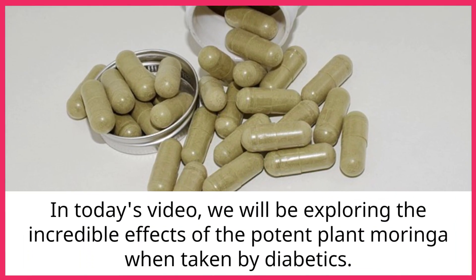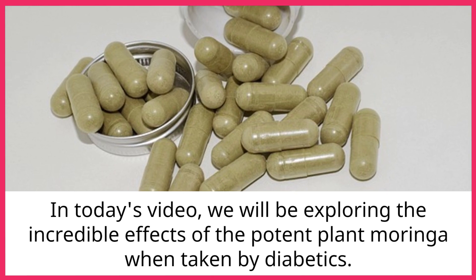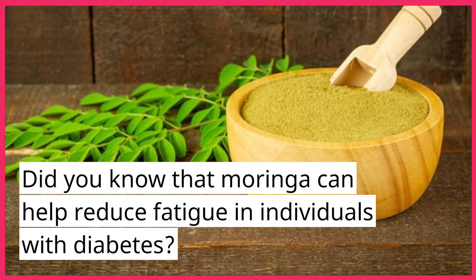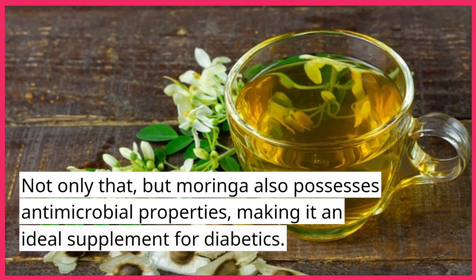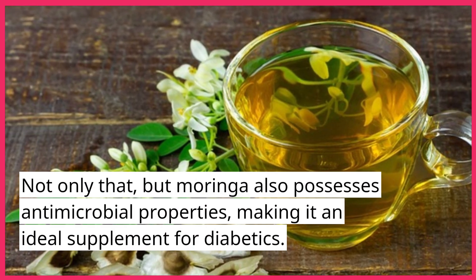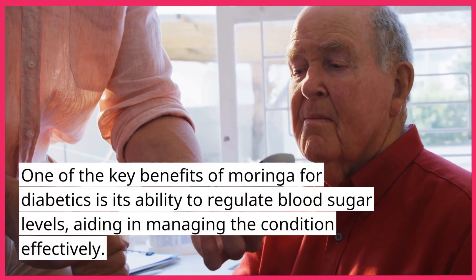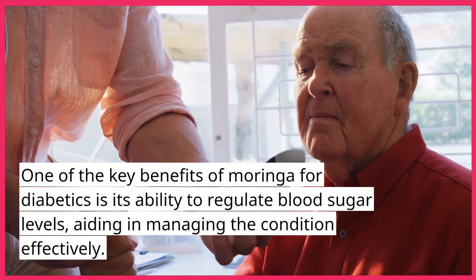In today's video, we will be exploring the incredible effects of the potent plant Moringa when taken by diabetics. Did you know that Moringa can help reduce fatigue in individuals with diabetes? Not only that, but Moringa also possesses antimicrobial properties, making it an ideal supplement for diabetics. One of the key benefits of Moringa for diabetics is its ability to regulate blood sugar levels, aiding in managing the condition effectively.